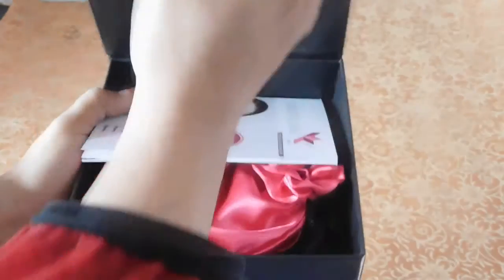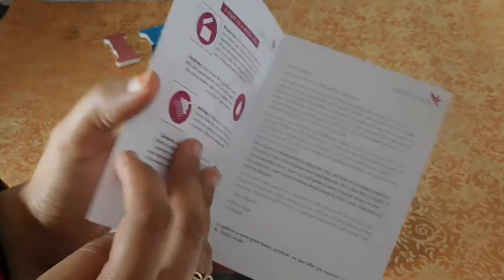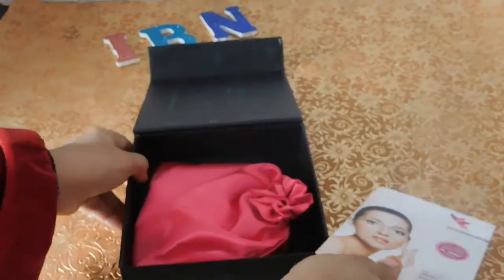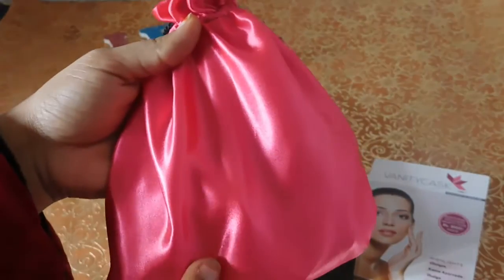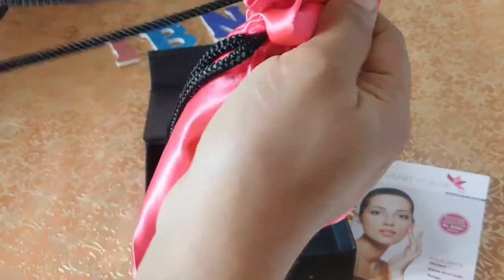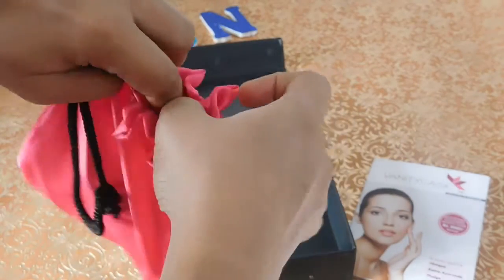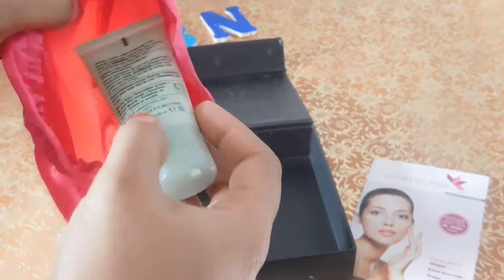When you open the box, there's a brochure from Vanity Cask highlighting all the brands they're dealing with, including offers and everything. And here is a cute, lovely pink-colored pouch — oh my god, I love this! It has black color handles. Look at how cute it is! Let's get unbagging this pouch.